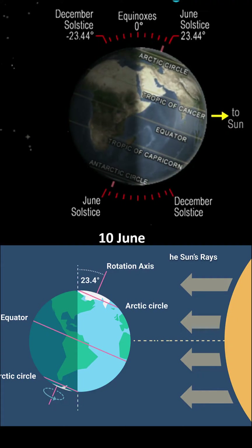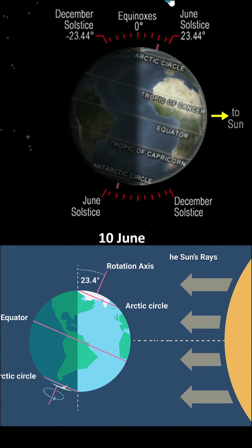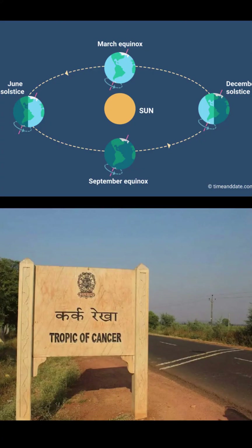Around 10th June, the Sun stops moving North and appears to start moving towards the South again. In India, this is known as Dakshinayan, or the Southern Journey. The June solstice happens around 20th or 21st June, when the Sun is directly over the Tropic of Cancer in the Northern Hemisphere.